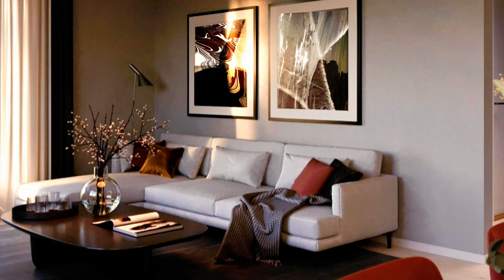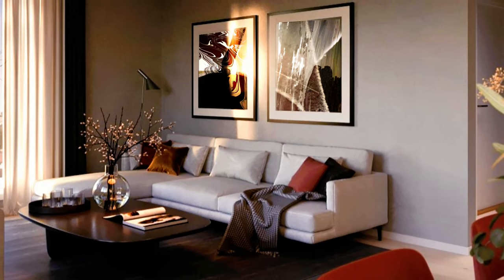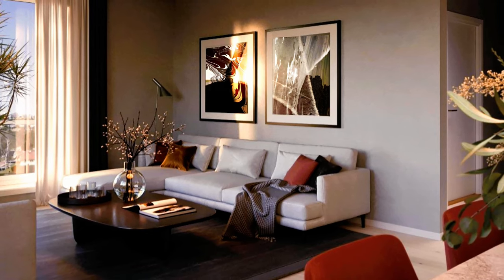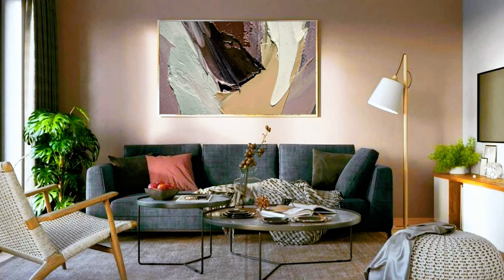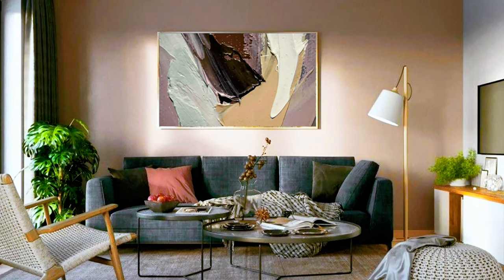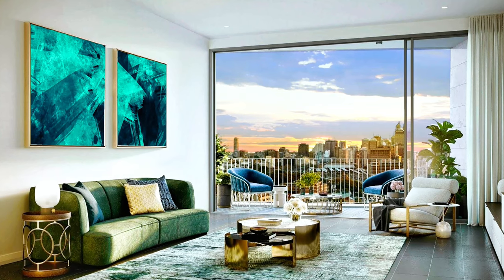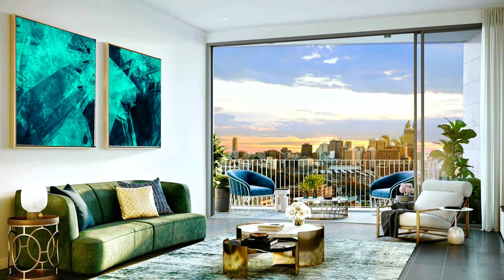Before you start decorating your living room, you need to decide what should be the focal point of the decor. Should the TV be the focal point, or should the sofa be facing the balcony door to give the outside view a place in the overall decor? Should your living room be a space for conversation with guests? In this case, you can choose to have two sofas facing each other.